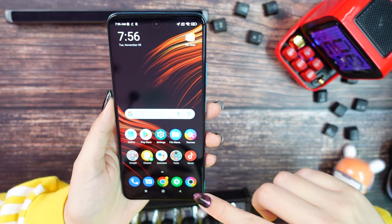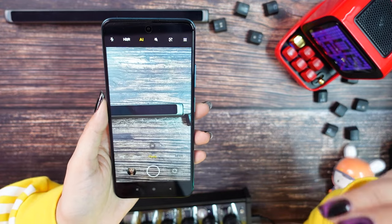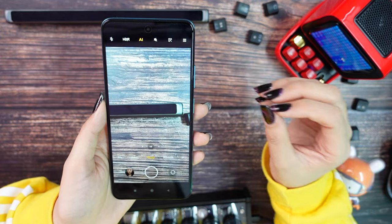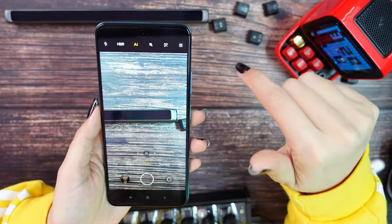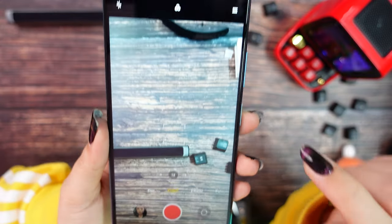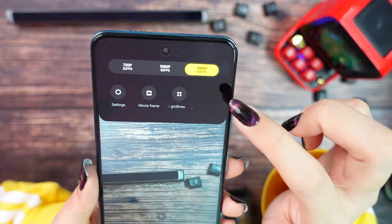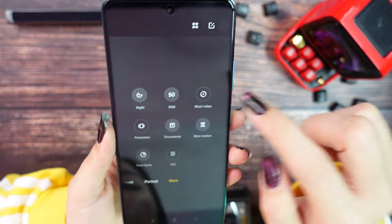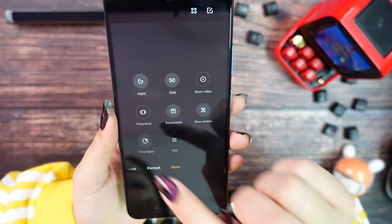Now let's talk about cameras. I have two videos today — this one with photo samples, and another video doing a camera comparison between Poco M4 Pro and Poco X3 Pro, so please subscribe. For camera modes we have Pro mode and Video. For video, the maximum is 1080p at 60fps — there's no 4K. We also have Photo, Portrait, and more modes including Night, 50MP, Short Video, Panorama, Documents, Slow Motion, Time Lapse, and Edit.